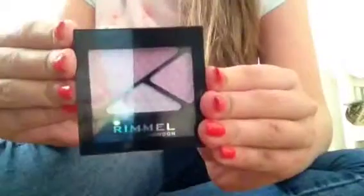I love cream blushes and this is my favourite. It's the Sally Hansen Cream Blush in Beaming Rain — it's a lovely colour and it goes on so well.